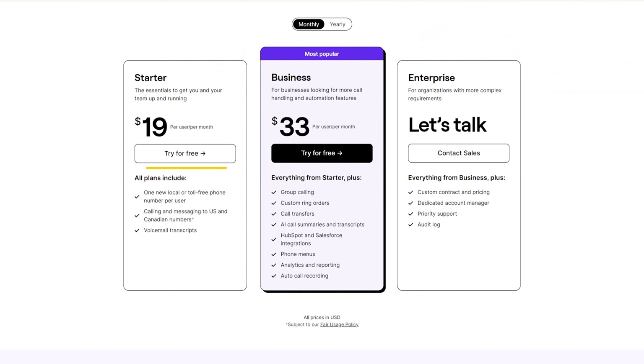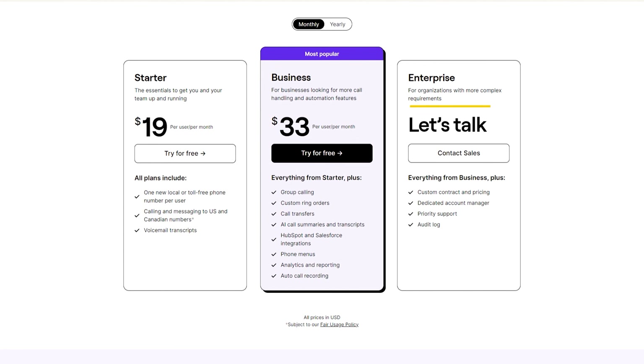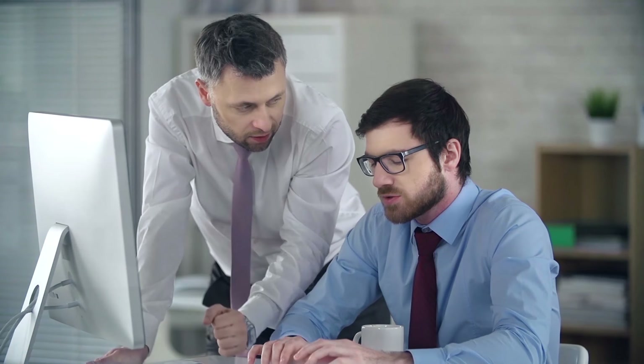OpenPhone's pricing starts at $19 per user per month, including one new local or toll-free phone number per user, calling and messaging to US and Canadian numbers, voicemail transcripts, and more. I would suggest going with the Premium Plan for $33 per user per month, which enables group calling, call transfers, AI call summaries and transcripts, HubSpot and Salesforce integrations, and many others. For big teams, consider the Enterprise plan — contact their sales team for pricing. You can try it out for seven days for free. I highly recommend OpenPhone to small businesses and solopreneurs who love AI features, but it might not be the right choice for those with a complex sales process involving multiple touchpoints and detailed tracking.